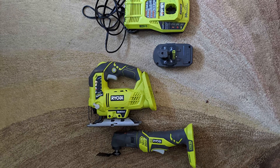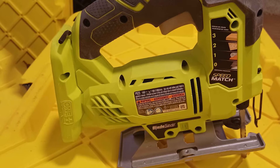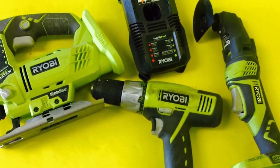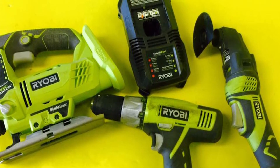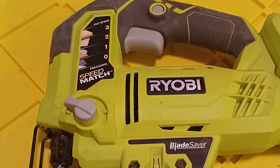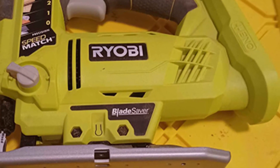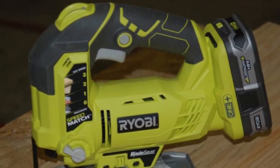Instead of a pressure-controlled variable speed trigger, this saw uses a trigger lock system: you select the desired speed for your material, then squeeze the trigger without fear of going too fast or slow. Another unique feature is the adjustable foot — as your blade wears, you can adjust the foot height so different, sharper teeth engage the wood, lengthening blade life. The Ryobi also has a built-in LED and dust blower to maximize cut cleanliness.